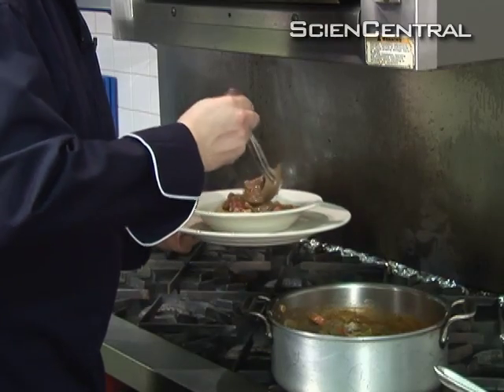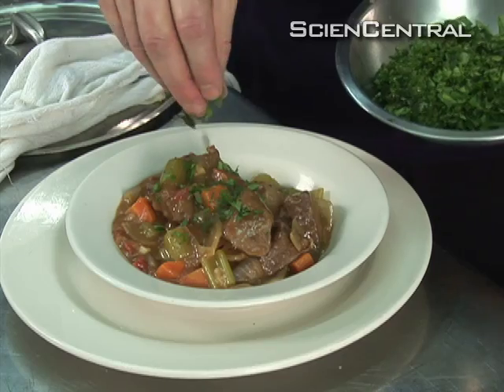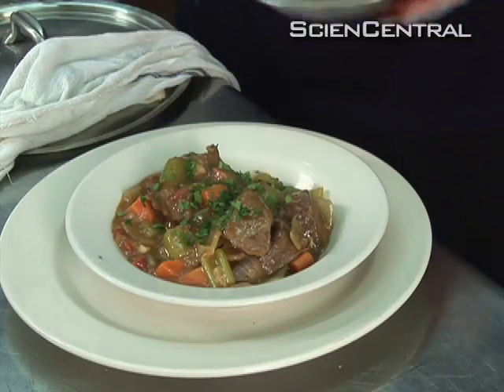Either way, now you know what puts the mmm in umami. Sunita Reid, Science Central News.